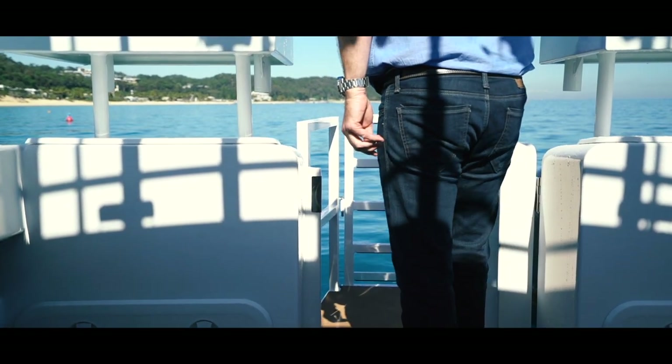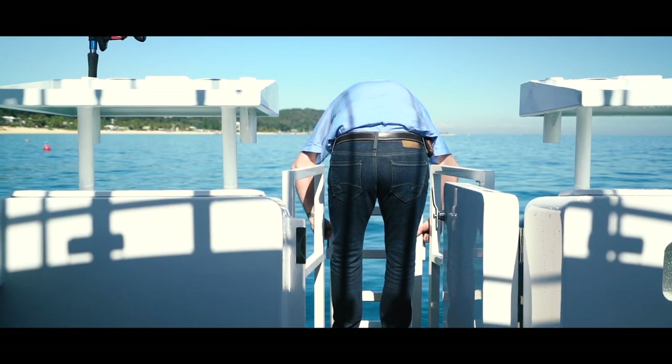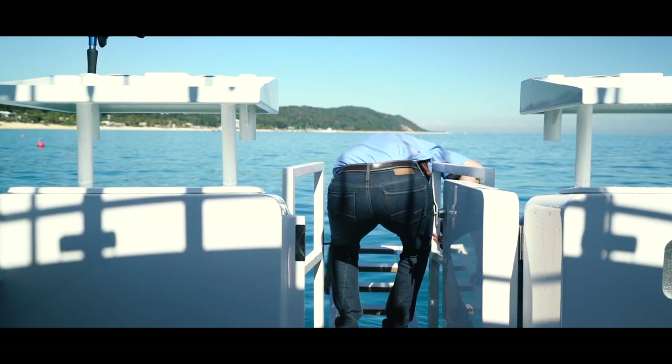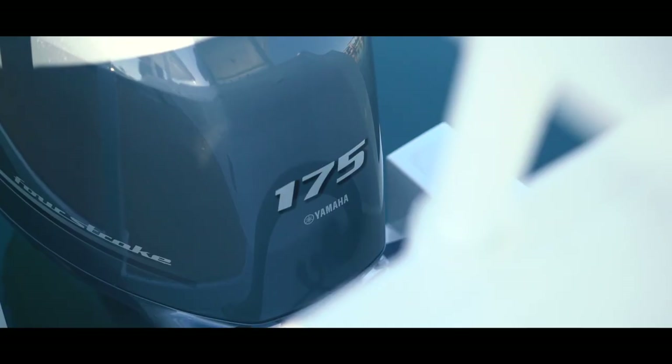The transom door is lockable and gives fantastic access to the boarding ladder and platform. High set rails lock you in, making a great spot to fight your fish, but the rails and ladder make boarding the boat — either from solid ground or the deep blue — a real breeze for divers or swimmers.